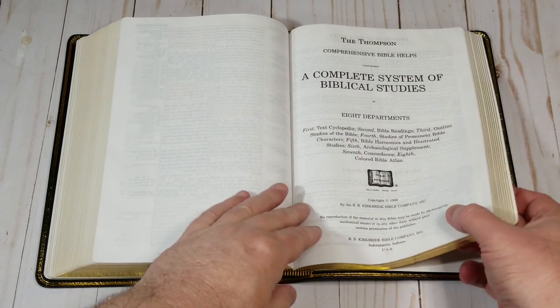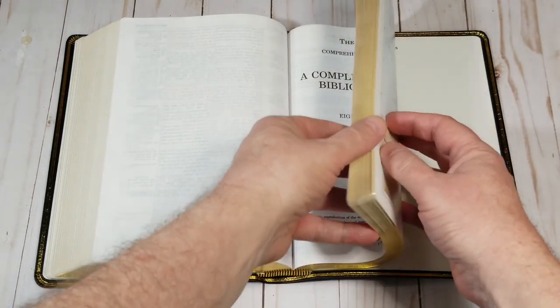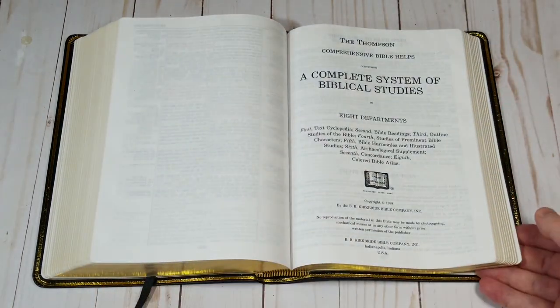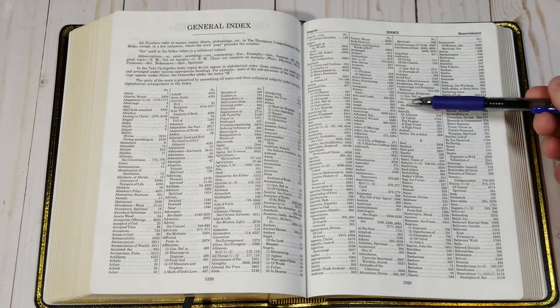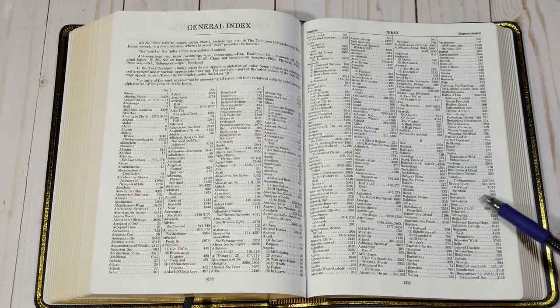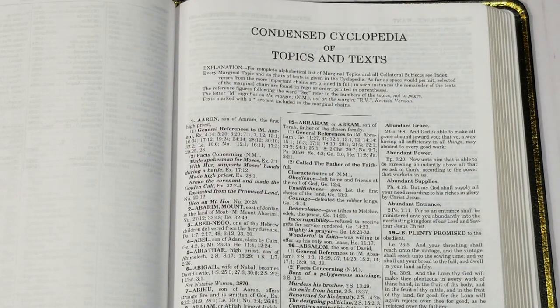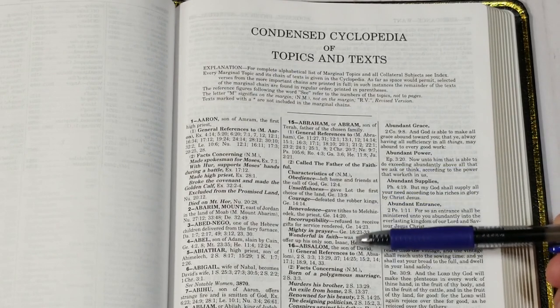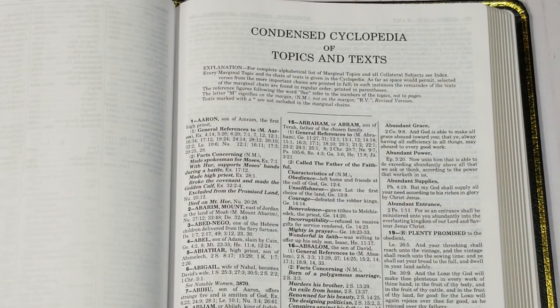In the back you'll find close to 600 pages of tools. These reduce the number of resources that you'll need for Bible study. The general index lists all the topics found in the Thompson. It links all the other tools and includes major topics and their subtopics. The numerical index contains over 4,200 topics and reference chains. The more important topics print the complete verses, and many of them identify related topics.